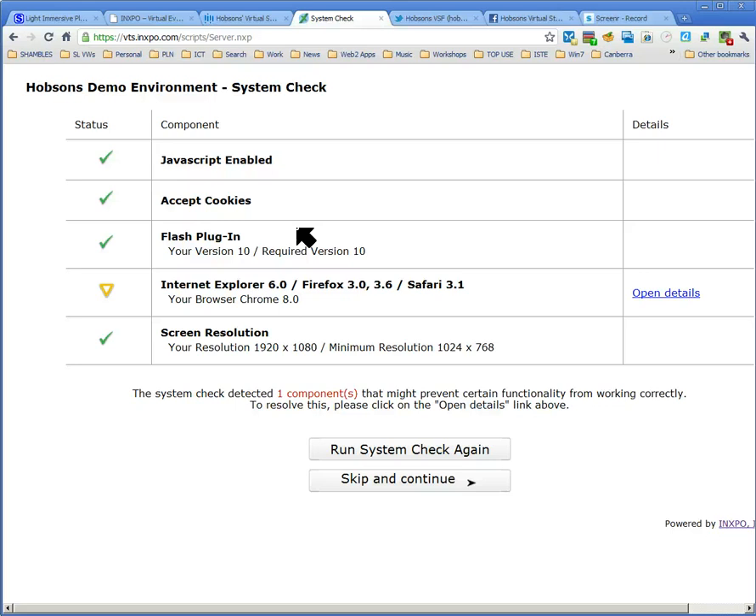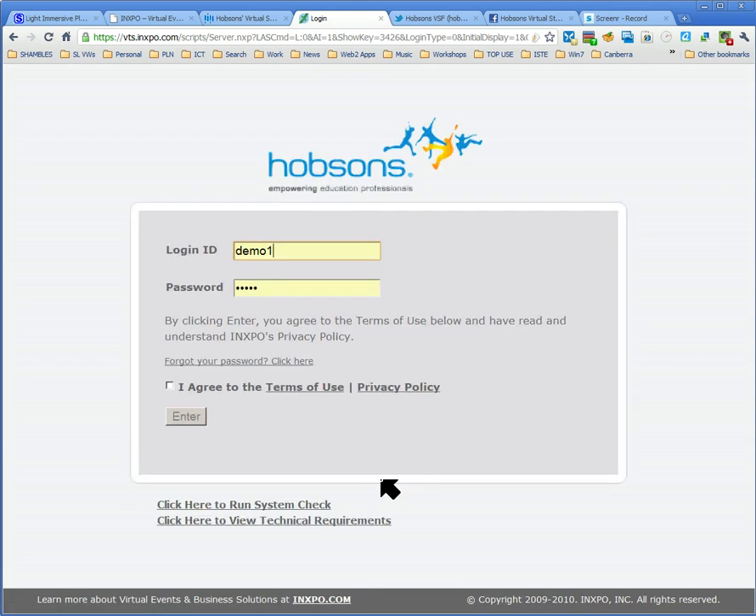When you come to it, you'll get an automatic system check, which has been done on my machine. Interestingly, it's saying it's not quite sure about my browser — I'm using Chrome, but I think most browsers would work well. It will tell you what the problem is, but I'm going to skip ahead to the event. They'll give you a username, ID, and a password, and when you've signed up you'll enter.